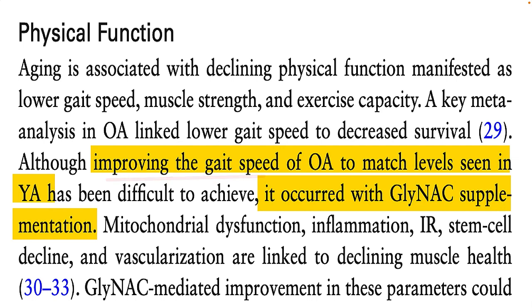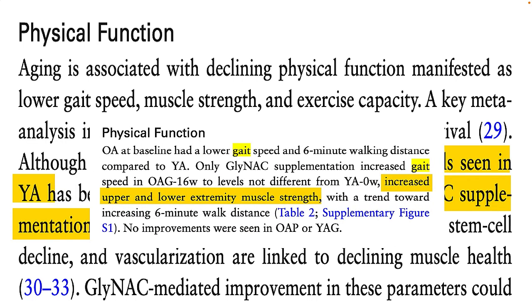By the end of the investigation, the older folks were walking almost as fast as the younger people. It gets better still, because muscle strength in both the upper and lower body improved in the older adults as well, indicating that GlyNAC supplements appear to boost muscle strength in older folks.